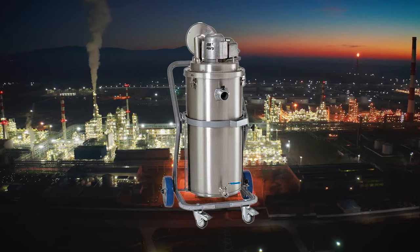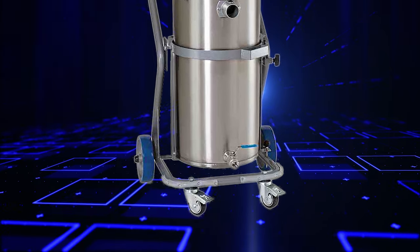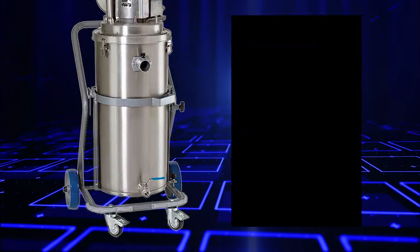These vacuums are also suitable for hazardous locations mounted on portable carts. These units can be seamlessly moved around work sites. The carts feature two locking casters in the front and two wheels in the back.